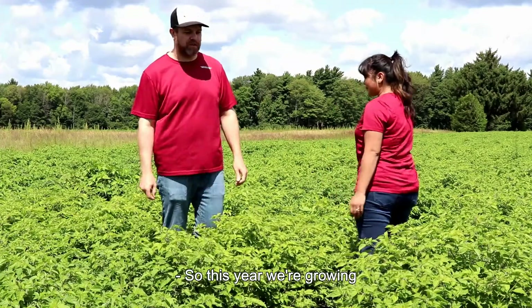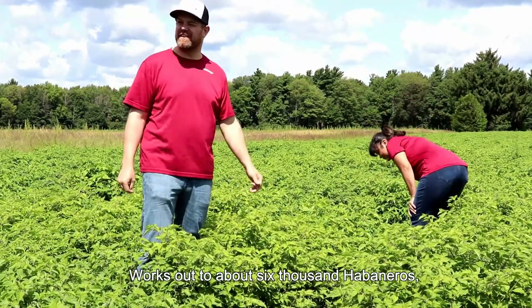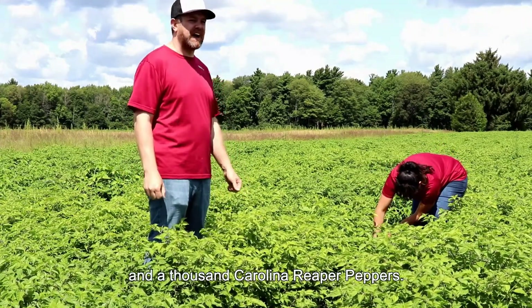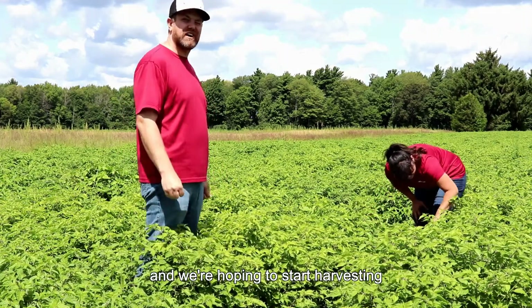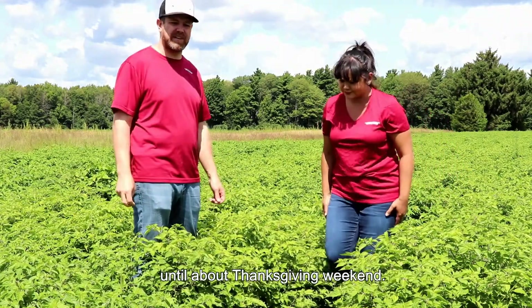This year we're growing about 9,000 hot pepper plants. That works out to about 6,000 habaneros, 1,000 gold peppers, 1,000 scorpions and 1,000 Carolina reaper peppers. We've got about an acre here going and we're hoping to start harvesting in about two weeks time, and the harvest should continue until about Thanksgiving weekend.